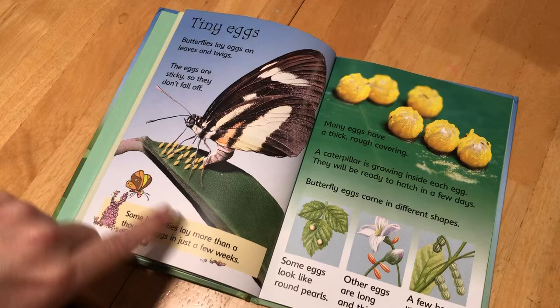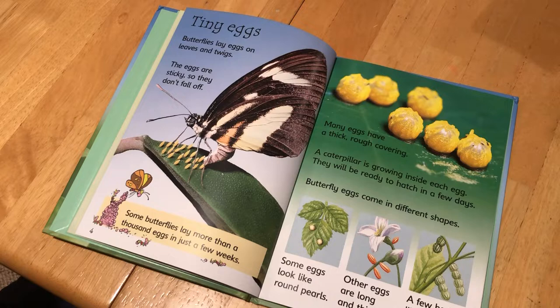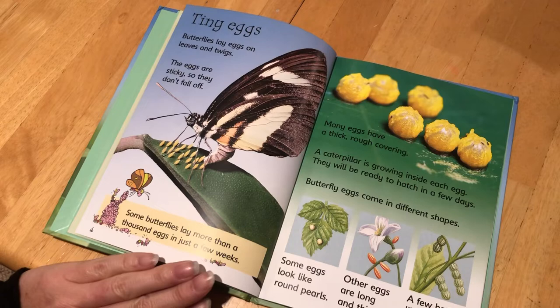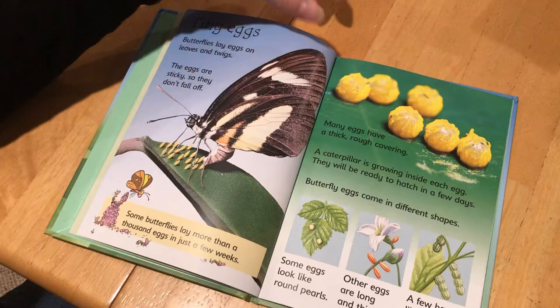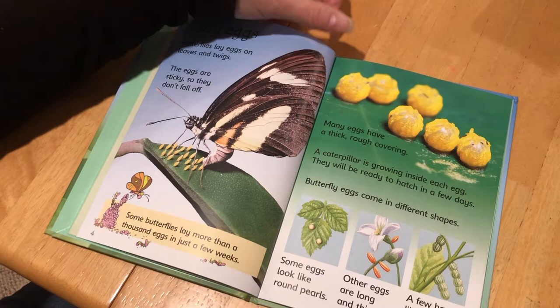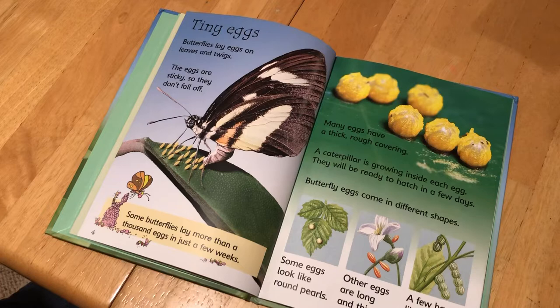Here's another heading. Remember we were talking about those eggs, how small they are and their eggs on the leaf? These are a real close-up picture of eggs. There are all kinds of different ways of showing what the eggs look like here. Butterflies lay eggs on leaves and twigs. The eggs are sticky so they don't fall off. Some butterflies lay more than thousands of eggs in a few weeks. Many eggs have a thick, rough covering. A caterpillar is growing inside each egg. They will be ready to hatch in a few days. Butterfly eggs come in different shapes — some look like round pearls, others are long and thin, and a few hang like beads on a string.